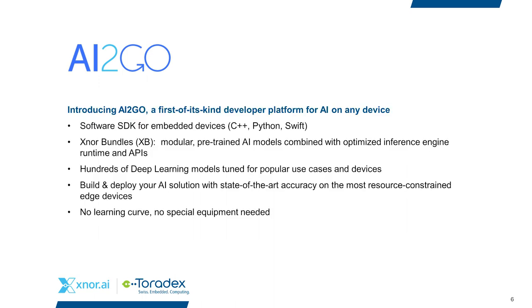AI2Go is a software SDK with bindings for C++, Python, and Swift. We feature a concept called Xnor bundles — modular pre-trained AI models combined with optimized inference engines, runtimes, and APIs that are suitable for a set of hardware targets. We have hundreds of deep learning models tuned for popular use cases and devices, allowing you to quickly build and deploy AI solutions with state-of-the-art accuracy even in incredibly resource-constrained environments — all with no learning curve and no special equipment required.